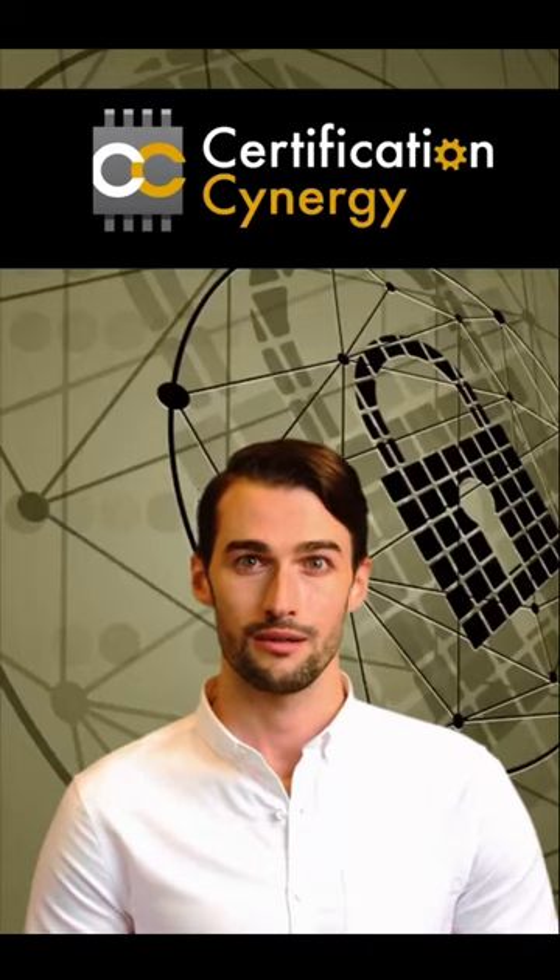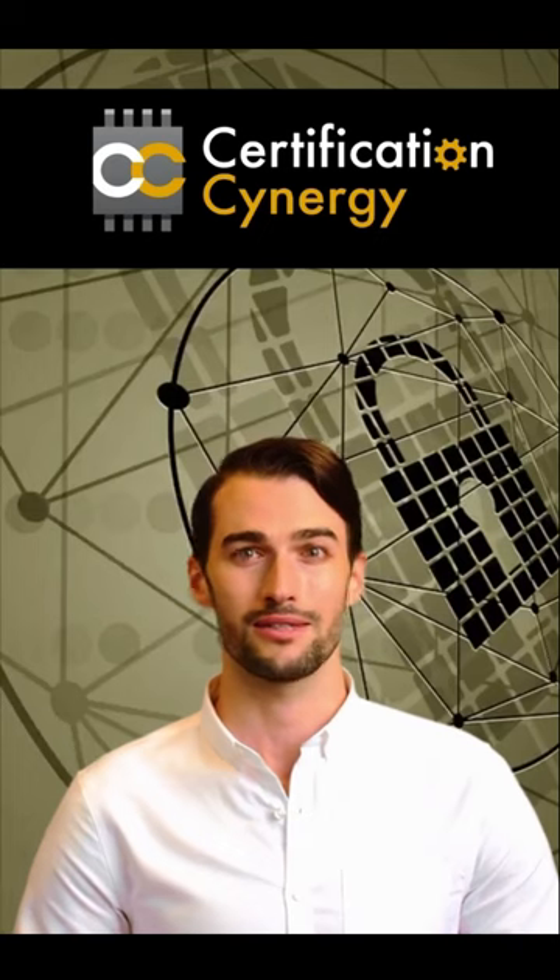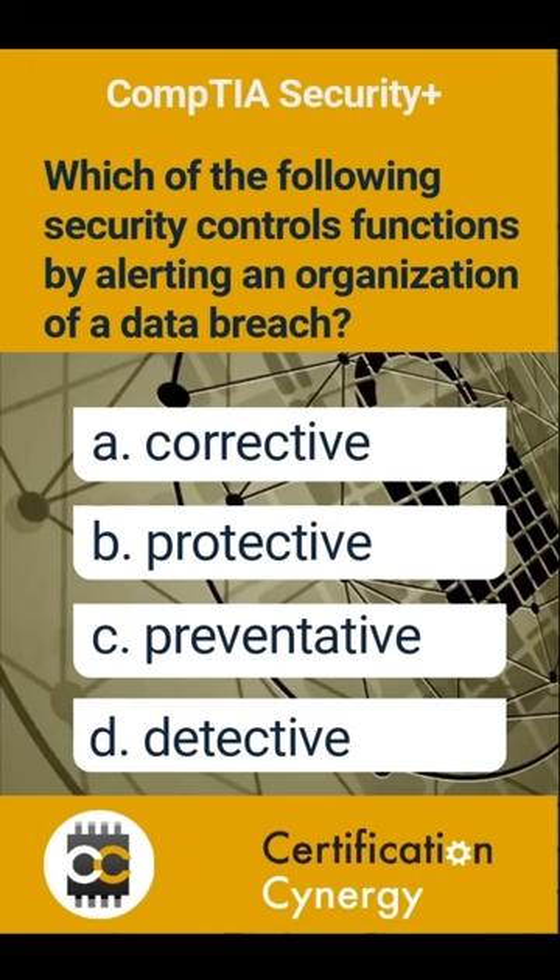Let's study for the Security Plus Certification. Here is a quick Q and A to prepare you for the exam. Today's question is: which of the following security controls functions by alerting an organization of a data breach? Choose the correct answer.